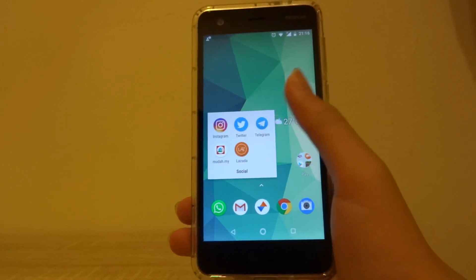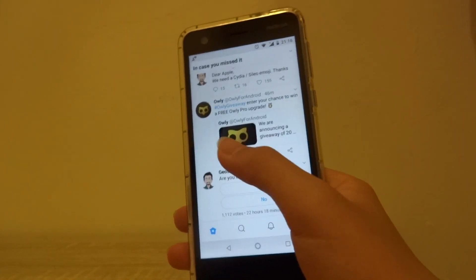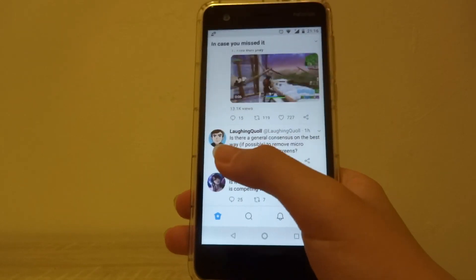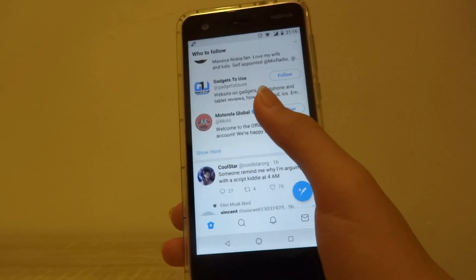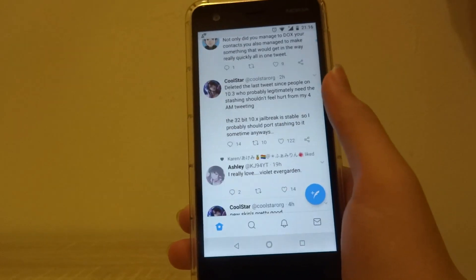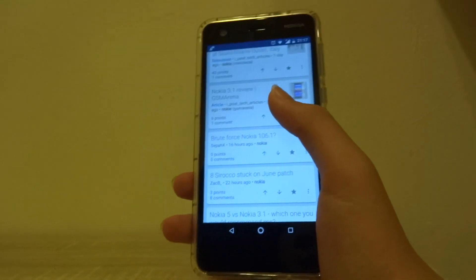Moving on to Twitter, there's a little bit of lag opening the application, but when it does open it works relatively well. All the features in Twitter work — polls, viewing photos, videos, etc. — and it's overall a pretty nice Twitter experience apart from a little lag here and there. It's really smooth for this kind of hardware, so if you're using this device for Twitter it's a really pleasant experience.